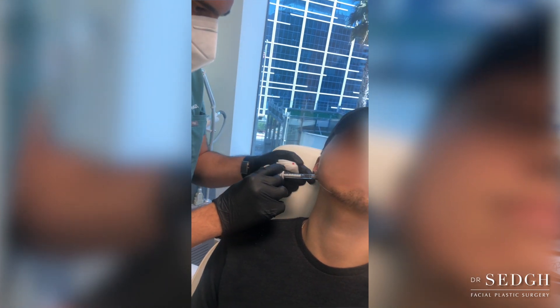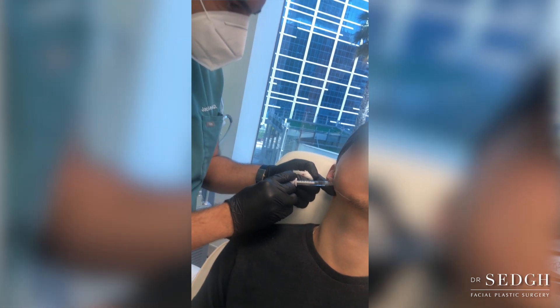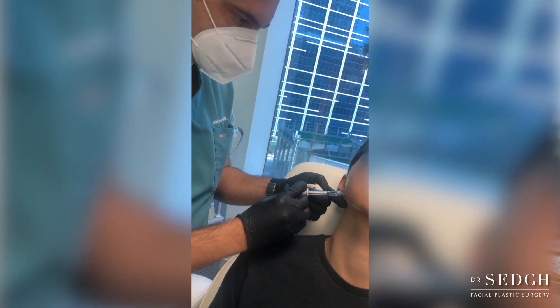Particular attention should be given to male versus female augmentation. A male jaw tends to be more square, while a female jawline should not be too squared — it should be a little bit more soft and rounded around the corners. Unfortunately, I see a lot of overly done female jawlines on Instagram that are somewhat masculinizing and don't look natural or as attractive.